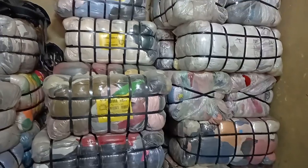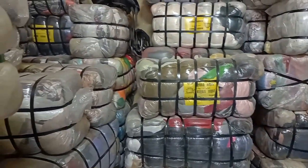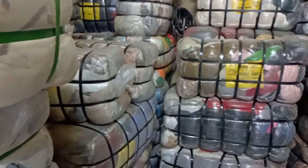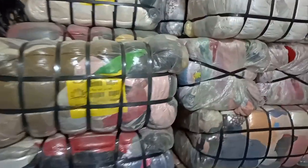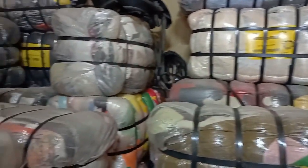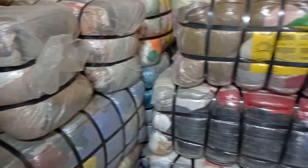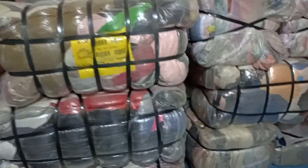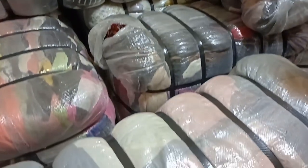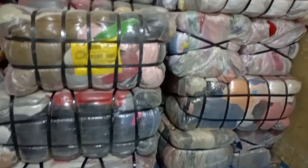For example, a cream bell of canvas rubbers bought at 21,000 Kenyan shillings contains 70 pairs of shoes. If you sell those 70 pairs at 500 shillings each, you get 35,000 shillings — meaning a profit of 14,000 shillings. If you open two bells, that's 28,000 shillings in profit. Shoes especially — cream bells of shoes and clothes cream bells — are very, very profitable.